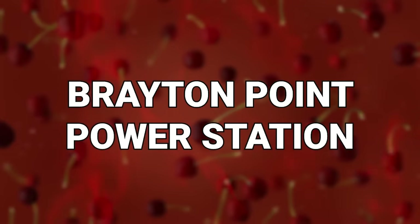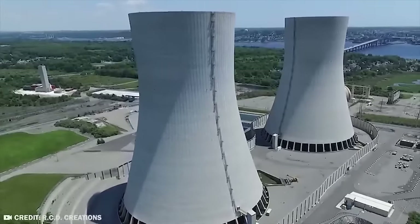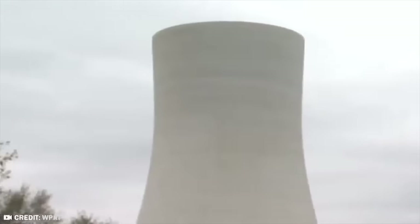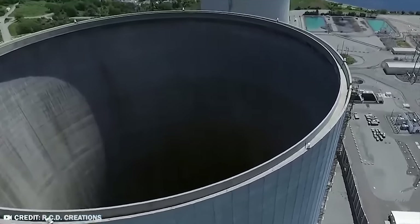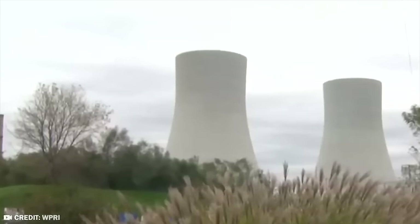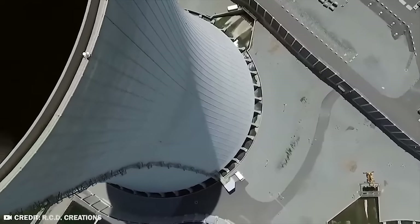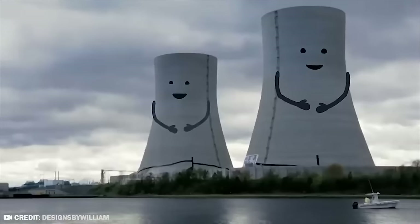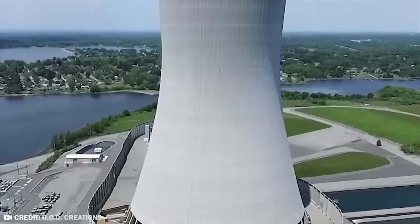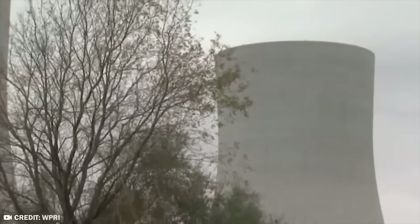Number 16: Brayton Point Power Station. So far I've shown you a bunch of buildings getting blown up, but what about those you wouldn't think about getting destroyed by explosives — say, more like a power station? Back in 2019 it would take something truly spectacular to get rid of a power station, and in 2022 that would definitely hold true. But this was actually completely necessary, and the people of Boston, where the Brayton Point Power Station was, cheered as it came down.